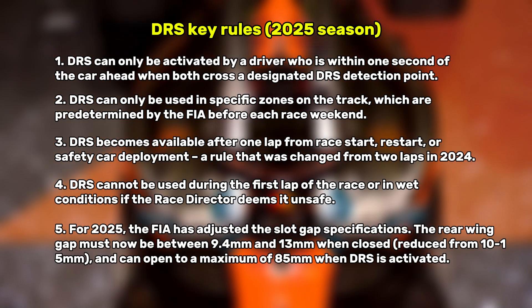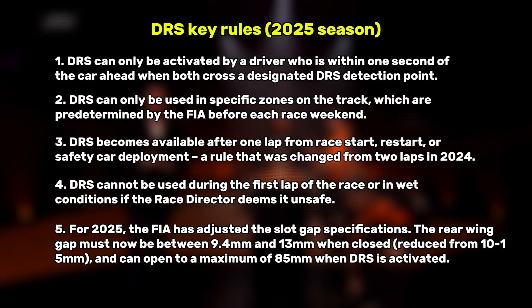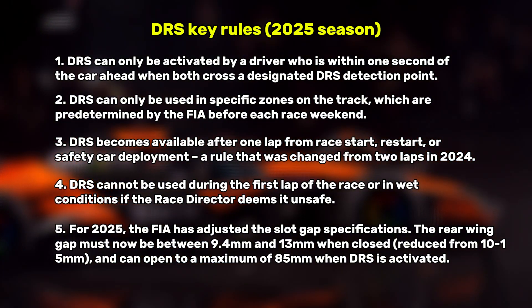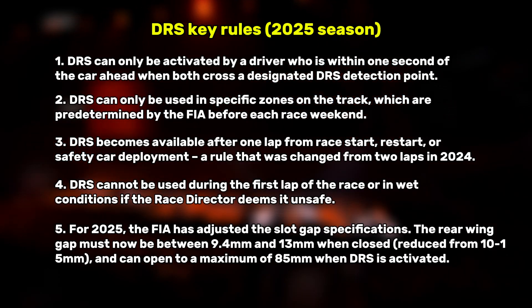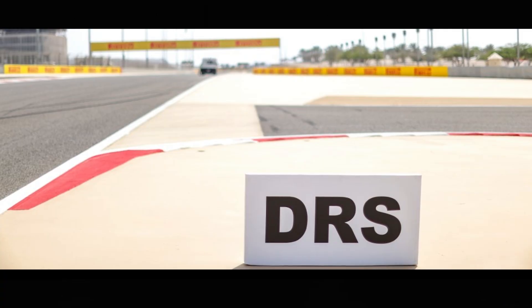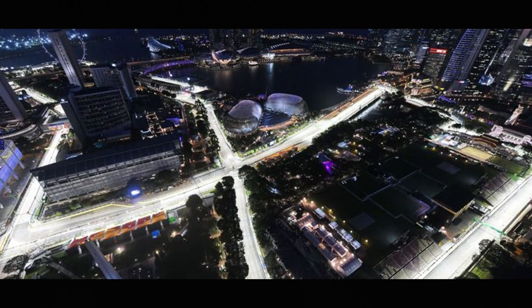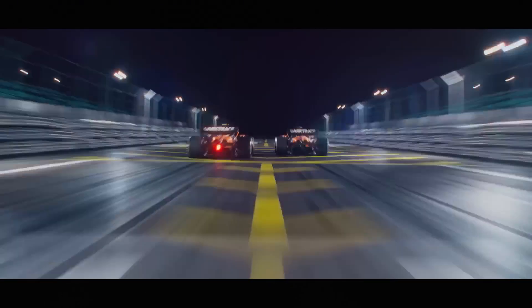For 2025, the FIA has adjusted the slot gap specifications. The rear wing gap must now be between 9.4 mm and 13 mm when closed, reduced from the previous 10 to 15 mm, and can open to a maximum of 85 mm when DRS is activated. The number of DRS zones varies by circuit — some tracks like Singapore now feature four DRS zones, while others may have only one or two. These zones are typically placed on straights where overtaking opportunities exist.